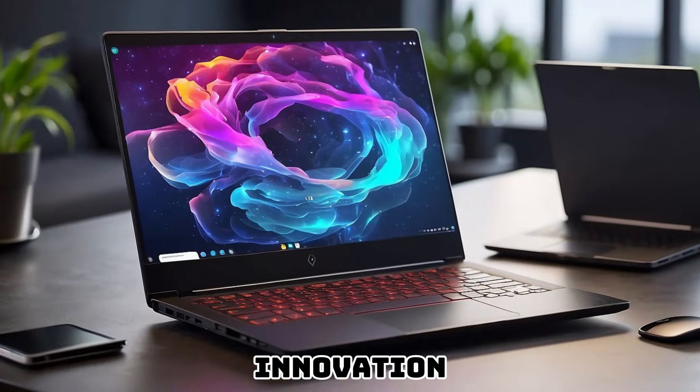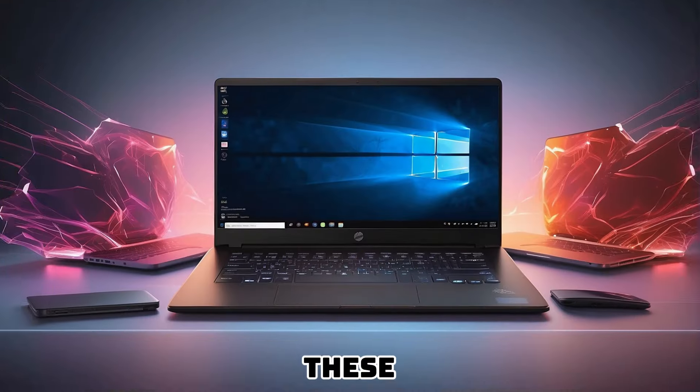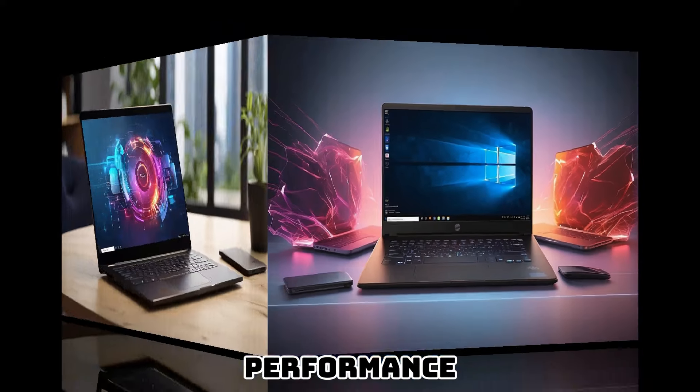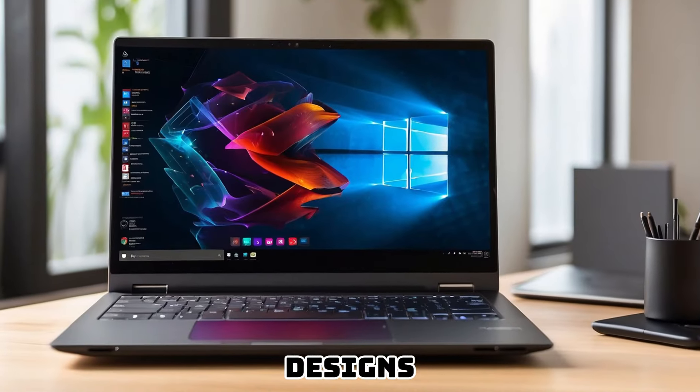Embark on a journey through innovation with the five best laptops of 2024. These cutting-edge devices redefine productivity, blending performance and portability seamlessly. Explore their groundbreaking features and sleek designs.